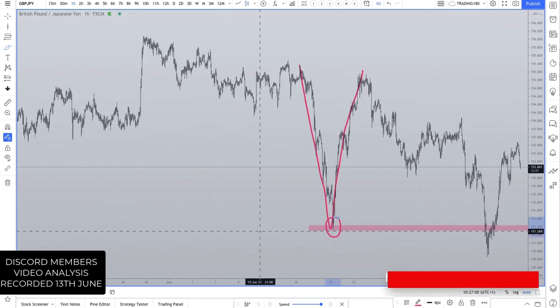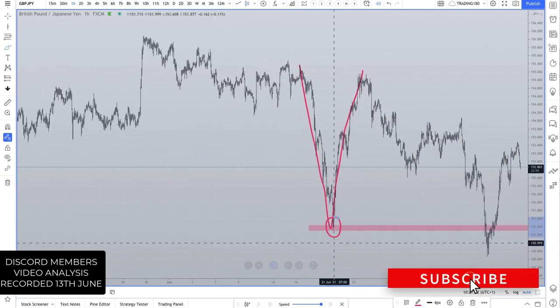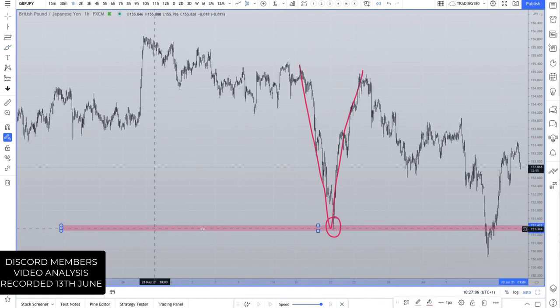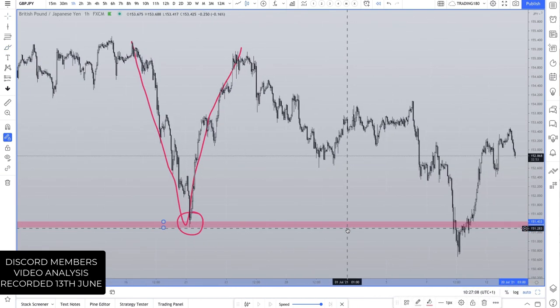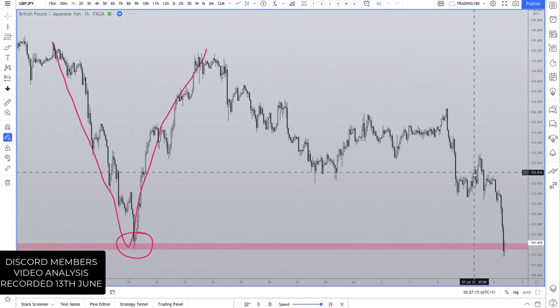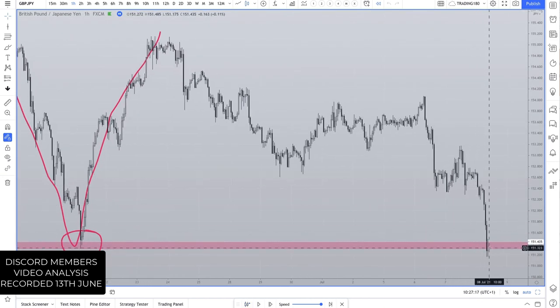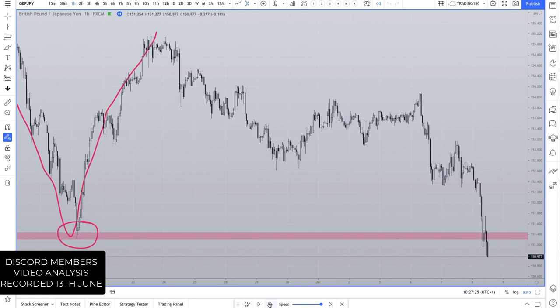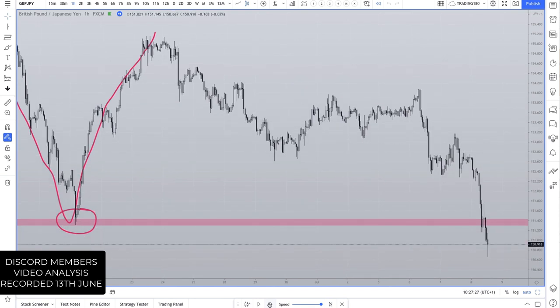If you think about it, it's the most recent level in history. There was definitely buying going on here, so understanding that when prices come back down to this area, traders are going to start looking to potentially buy in and around here. What you then get is breakout traders starting to get involved — look at that.